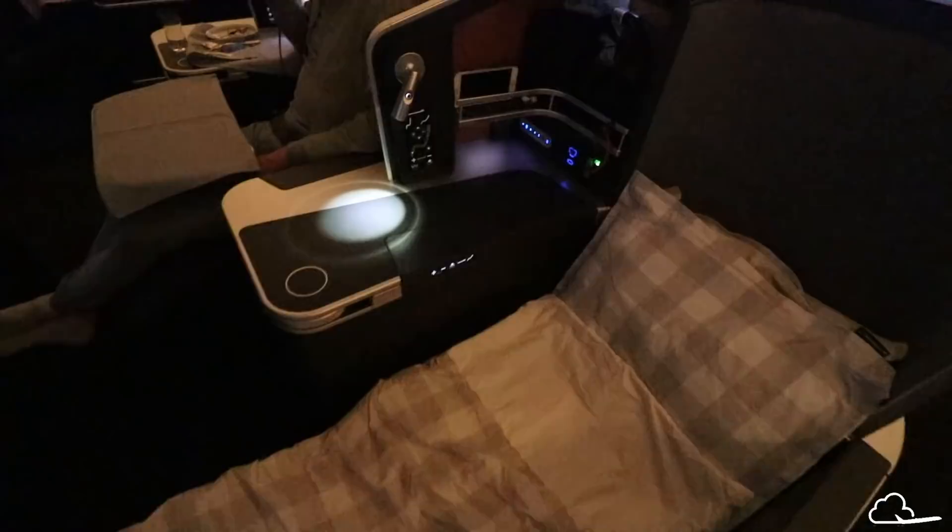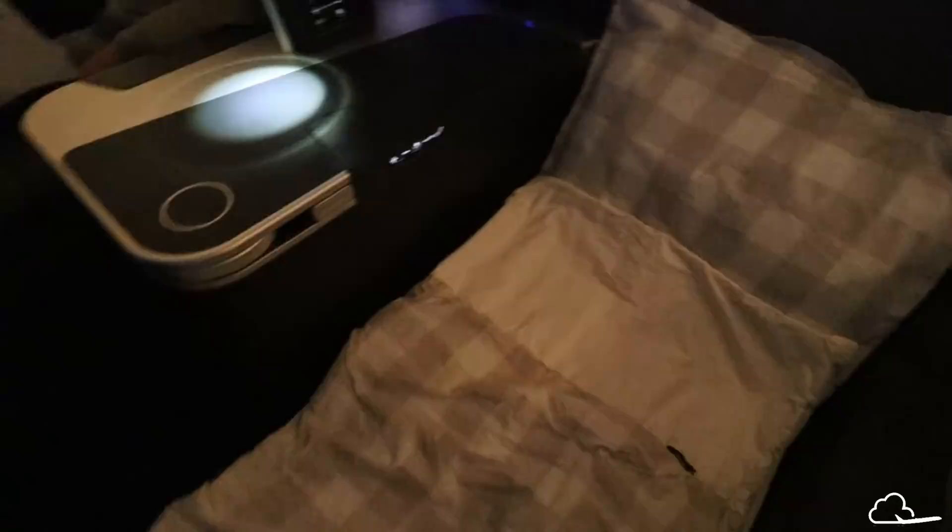Bedtime is finally here and I'm so excited to sleep in this cozy-looking bed. The bedding is from Hästens, which is a Swedish bed brand.